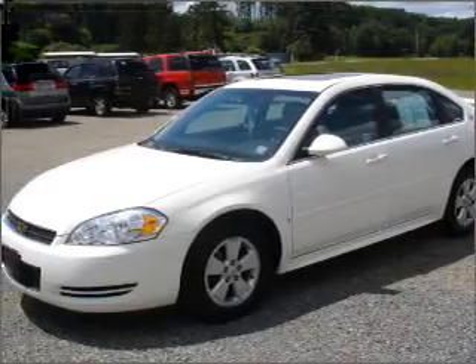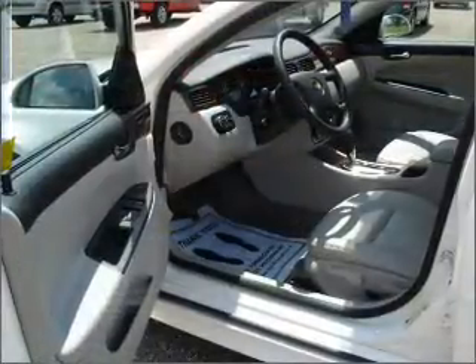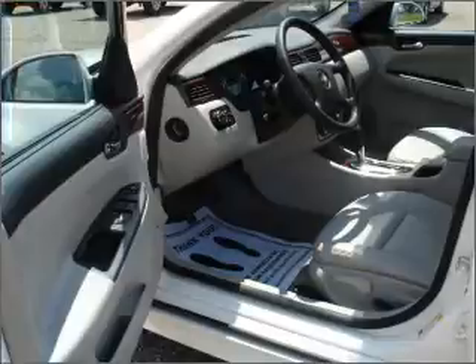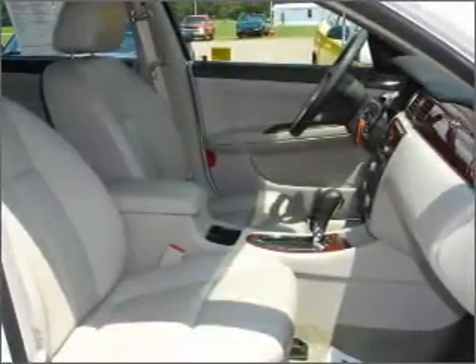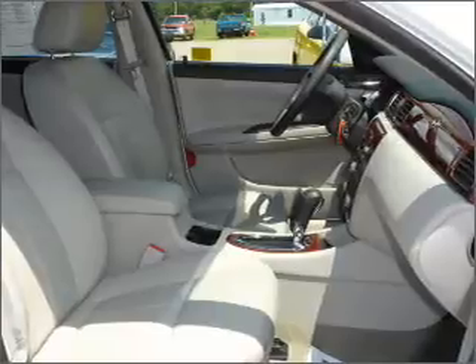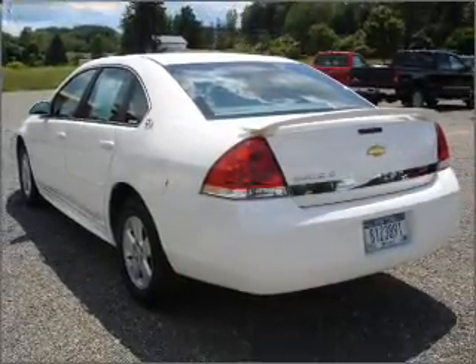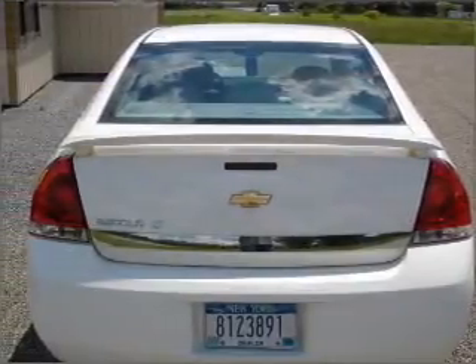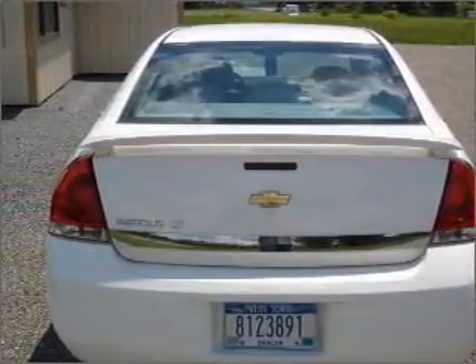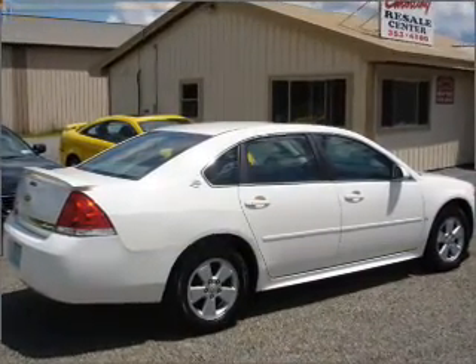Take a look at this 2009 Chevrolet Impala LT that just came into Emerling Chevrolet. This four-door sedan comes equipped with keyless entry, CD player, audio system security, and provides you with a sense of security with its safety features, including four-wheel ABS brakes, front ventilated disc brakes, first and second row curtain head airbags, and more.